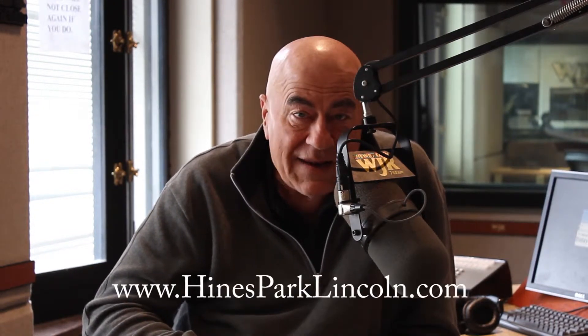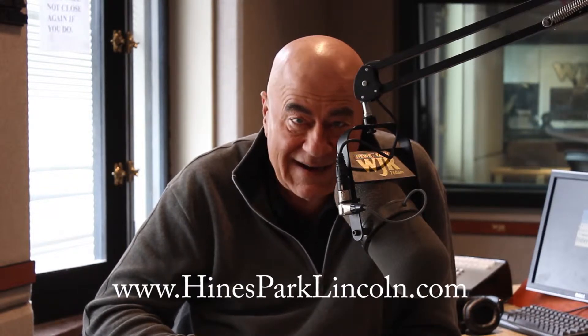A luxury vehicle in the Lincoln MKC, brand new for 2015. Great customer service at Heinz Park Lincoln at a perfect location on Ann Arbor Road, just to the west of I-275 off the freeway. If you want to find them online, you can at HeinzParkLincoln.com.